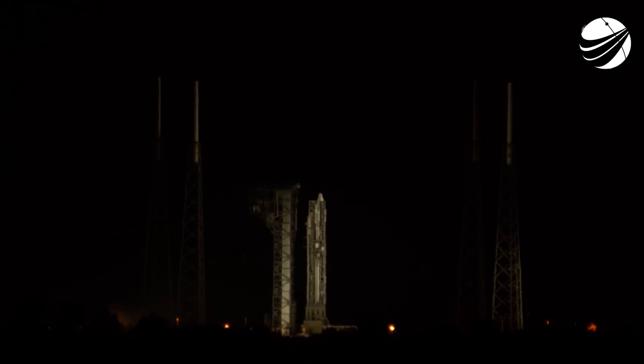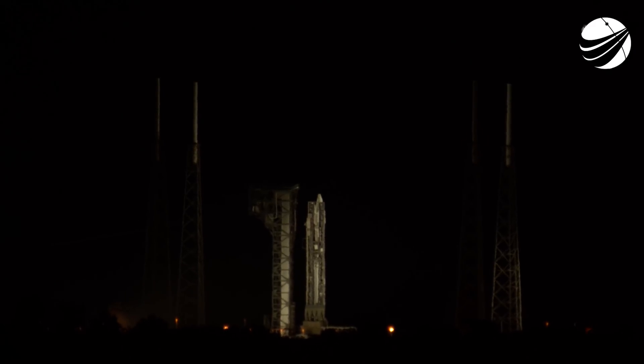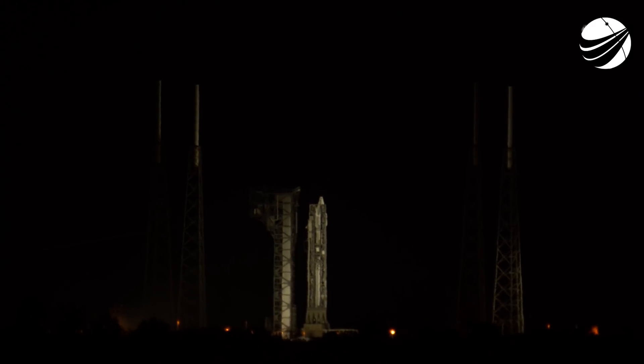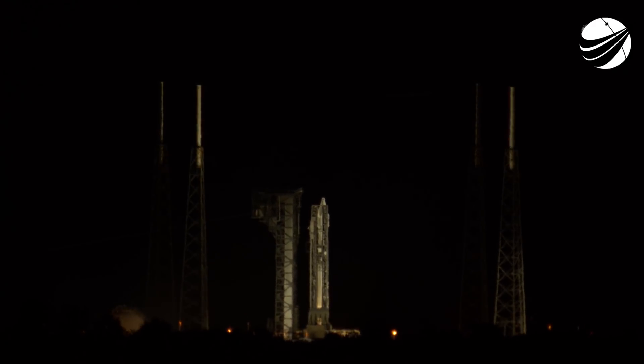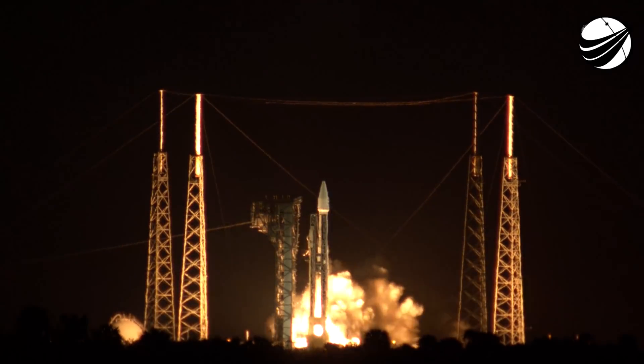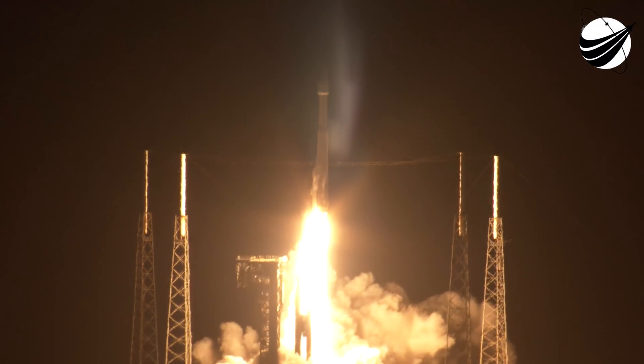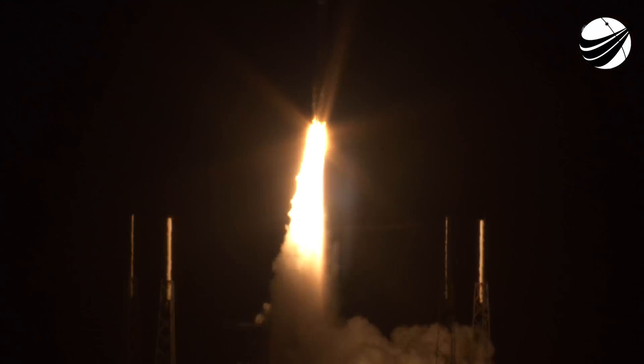T-minus ten seconds, nine, eight, seven, six, five, four, three, two, one, zero. And liftoff of Solar Orbiter — an international collaboration to give us new images and a better understanding of our life-giving star.